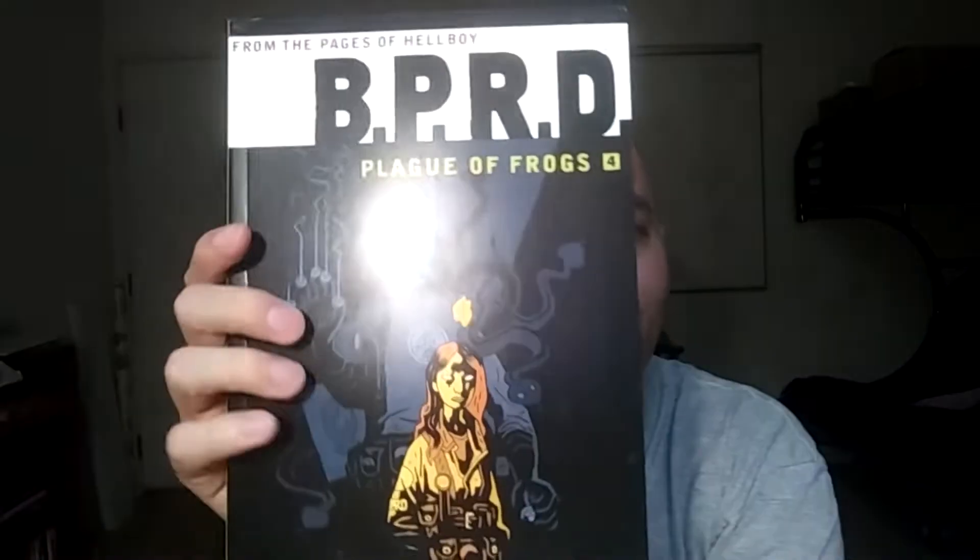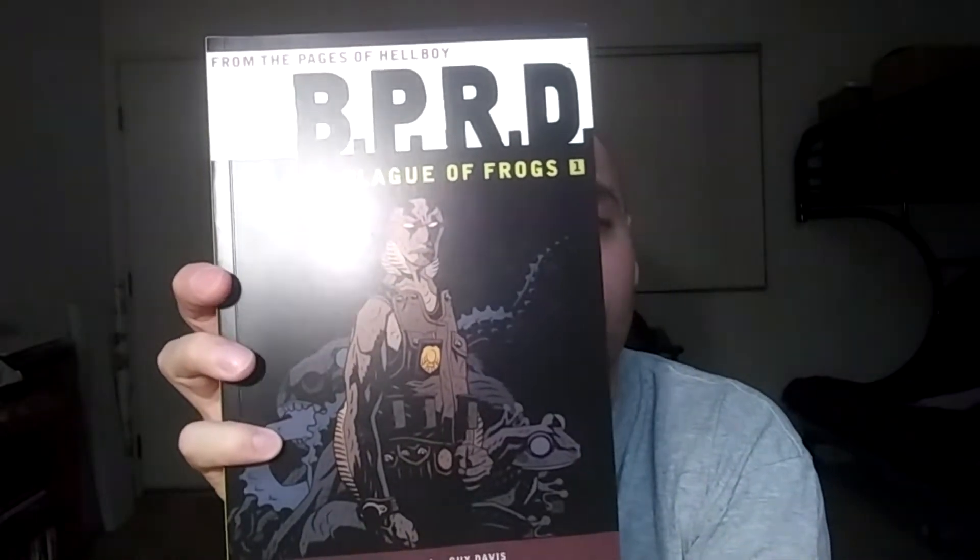I have these in hardcover but I'm gonna get rid of them, so I'm starting to get the paperbacks. It's Plague of Frogs volume one and volume four. It's the same exact material that's in the hardcovers, but they're a lot thinner — the hardcovers are pretty thick because the pages are a lot thicker and sturdier.